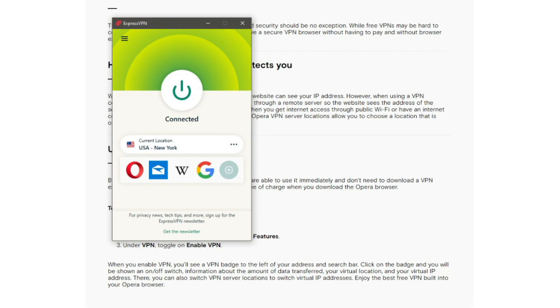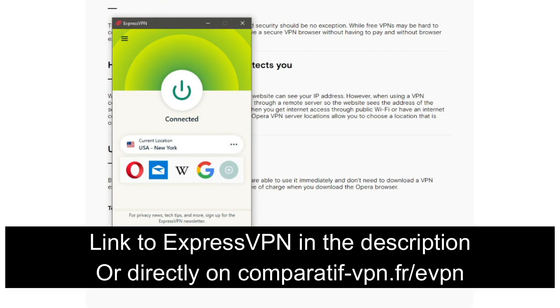If you want real protection with military-grade encryption and cutting-edge security features, we suggest ExpressVPN instead. It lets you protect your online identity, bypass geo-restrictions, and enjoy torrenting freely. ExpressVPN comes with 3,000 servers in 94 countries, allows up to five simultaneous connections, and supports iOS, Android, Windows, Linux, Mac, and even routers. It offers a verified zero-logging policy. ExpressVPN currently offers a 49% discount and three months free on the annual plan, plus a 30-day money-back guarantee — use the link comparative-vpn.fr/evpn or the link in the description below.